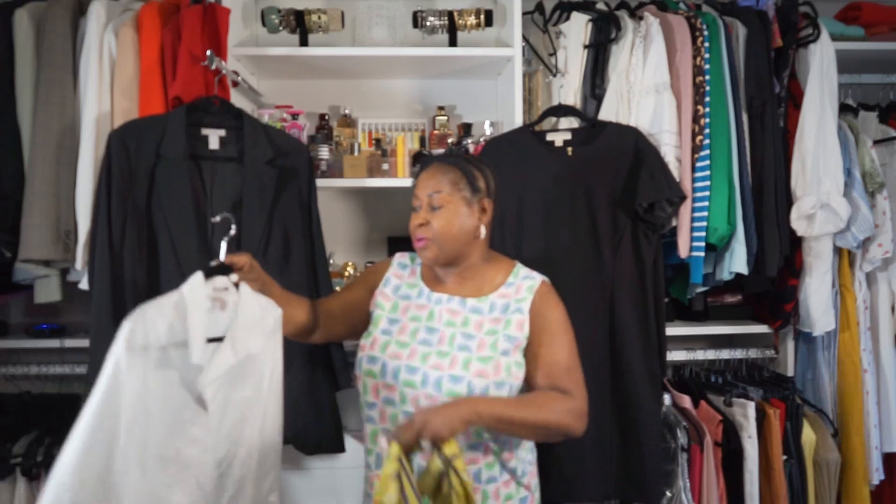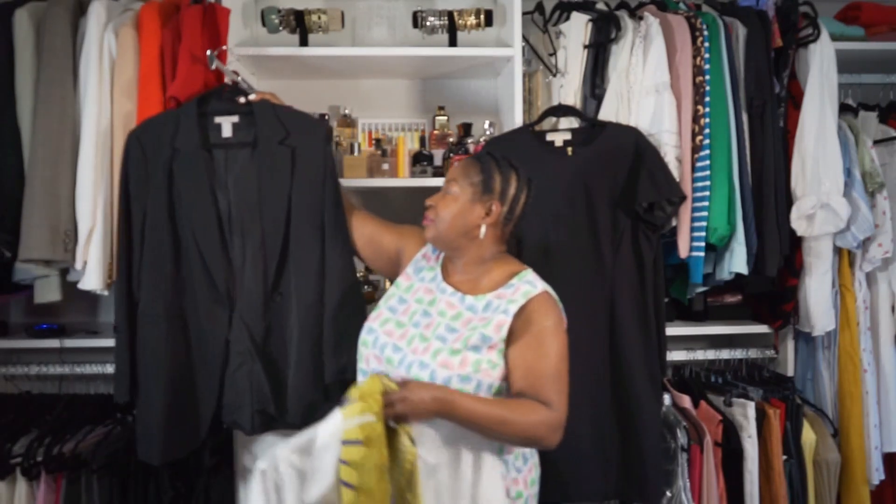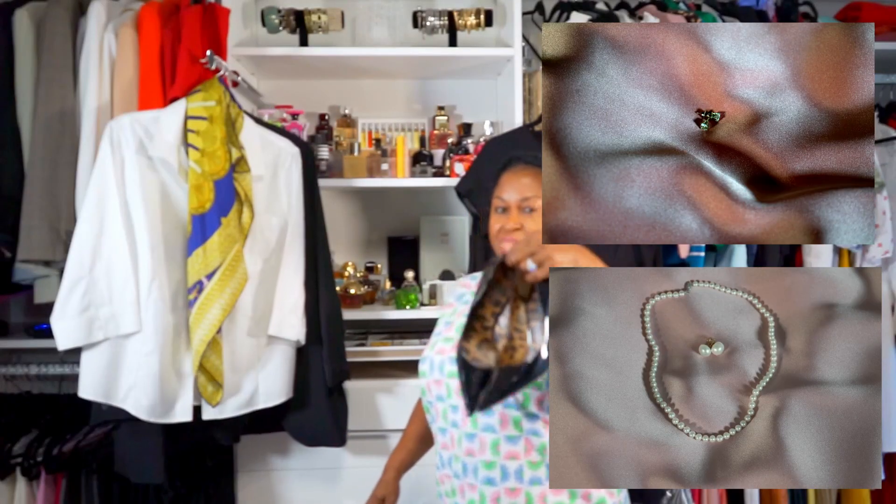The next one is the button-down white shirt. You can do multiple things with it — make sure you get a quality white shirt. I recommend Brooks Brothers; they have nice 100% cotton. This one came from Chico's. And then you're going to need a nice black blazer, a pair of pumps, your diamond studs, your pearl earrings, and your pearl necklace. Ladies, this completes the video — until next time, bye for now.